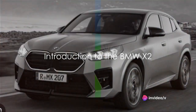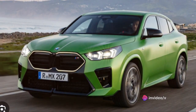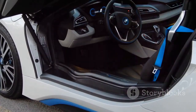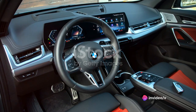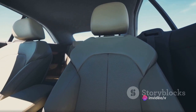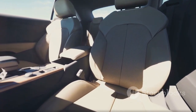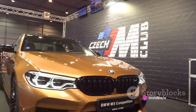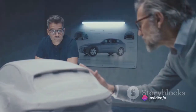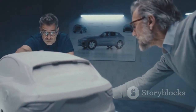Ever wondered about the blend of style, comfort, and performance in a compact SUV? Meet the BMW X2. This gem from BMW's X-Series lineup is a head-turner with its sleek design and compact size. It's more than just looks, though. The X2 offers a premium feel that's synonymous with the BMW badge, from the luxurious interior to the smooth, commanding ride. Distinctive yet undeniably BMW, the X2 is a bold expression of individuality.